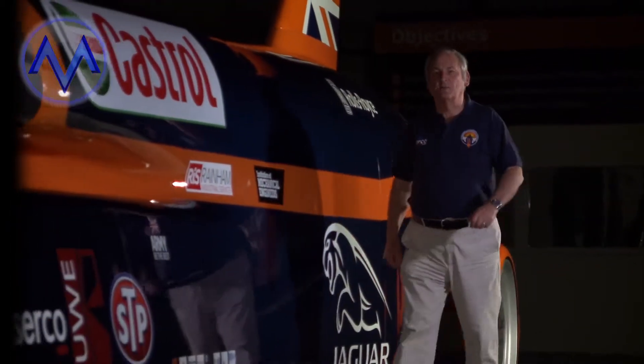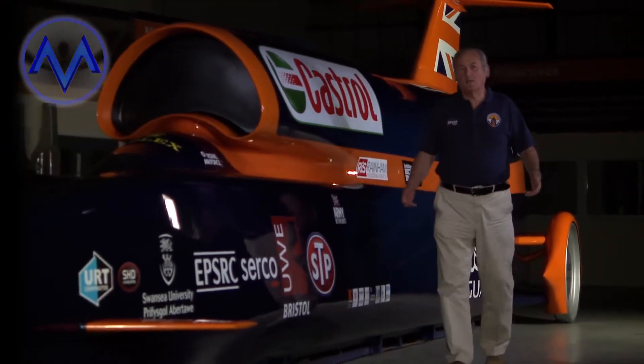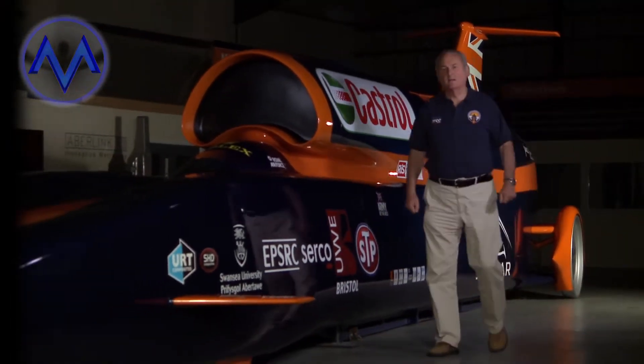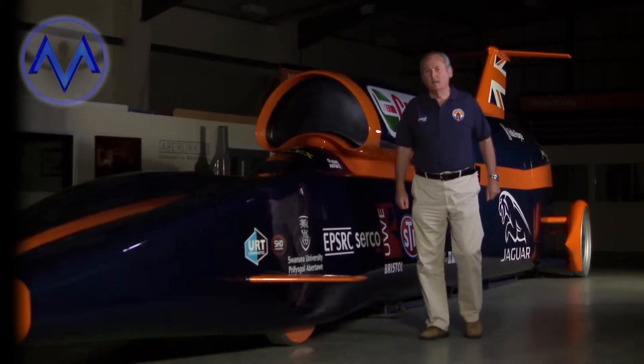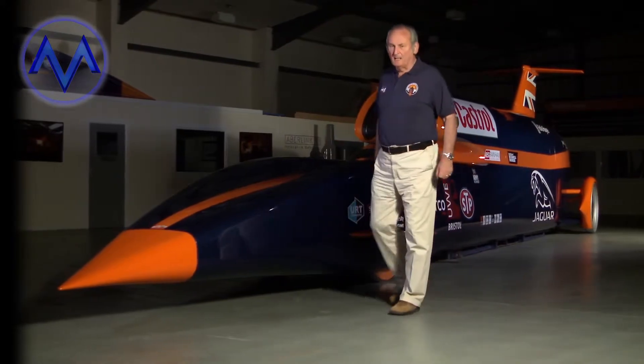Hi, I'm Richard Neville, and way back in 1983 I drove my car, Thrust 2, to a new world land speed record of 633 miles an hour. We moved on after that, and Andy Green drove our car, Thrust SSC, through the sound barrier to achieve the first ever supersonic land speed record. And now we're building the Bloodhound.